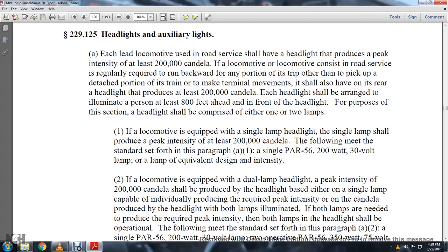Chapter 8, Motor Power and Equipment Compliance Manual of the FRA 2013. Statute 229-125, headlights and auxiliary lights. Each of the lead locomotives used in railroad service shall have a headlight that produces a peak intensity of at least 200,000 candelas.